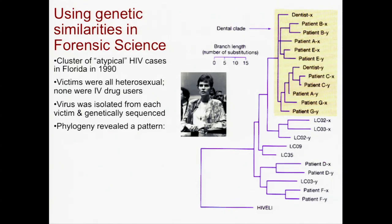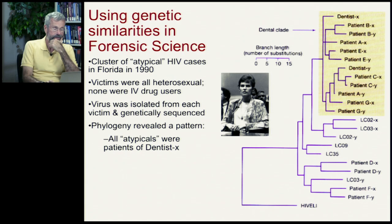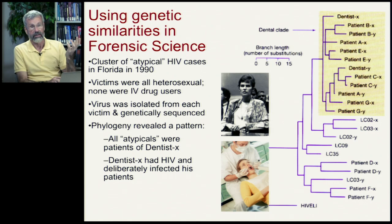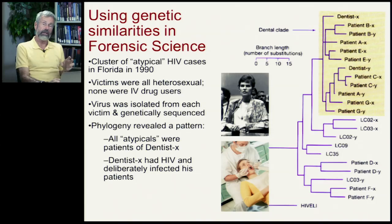Now, how could that be? All these atypical cases were patients of the same dentist. Well, it turned out that this dentist was a real psychopath. Once he realized he had HIV, he was enormously angry, and he lashed out by deliberately infecting his patients.